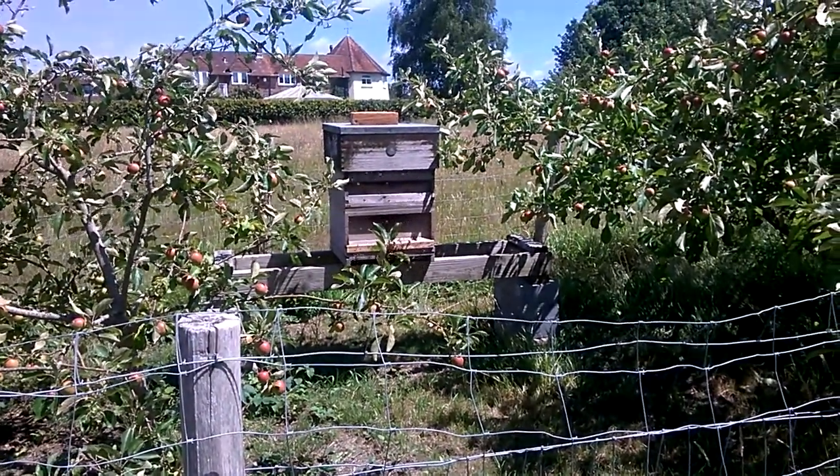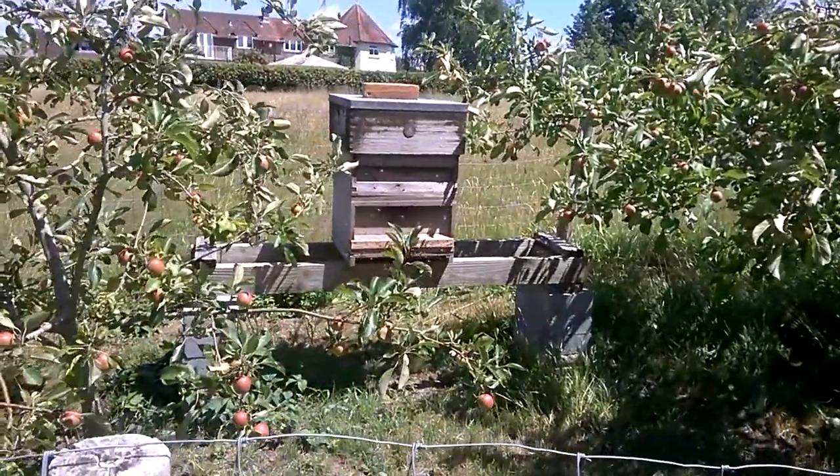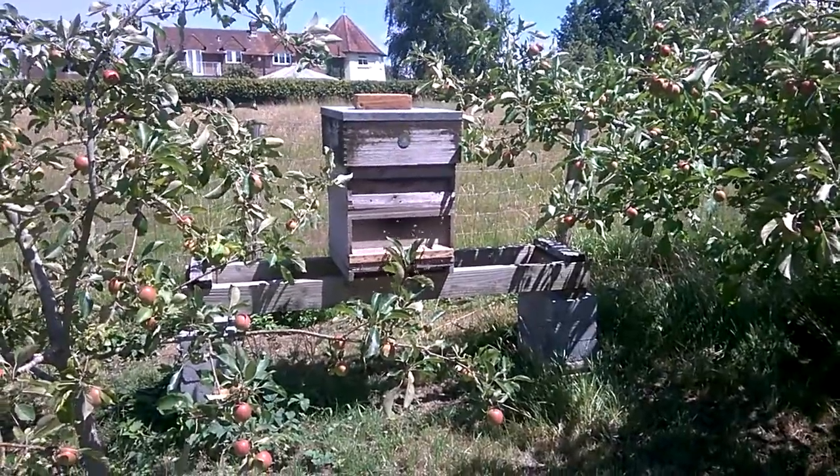Hello, it's Peter Maguire here. Hope you're all well. I thought I'd just give an update on how our bees are doing. It's the beginning of July, nice sunny day.